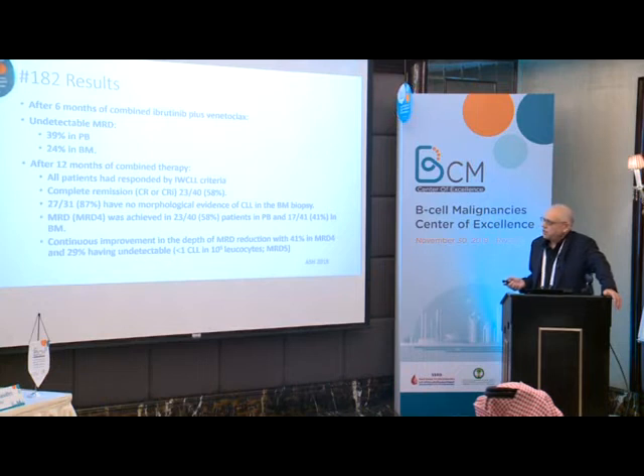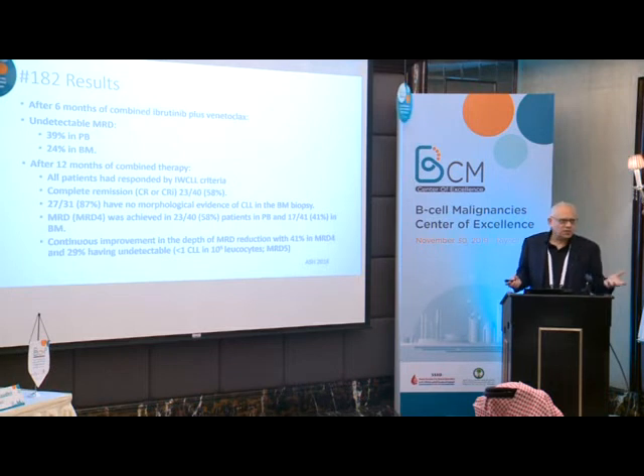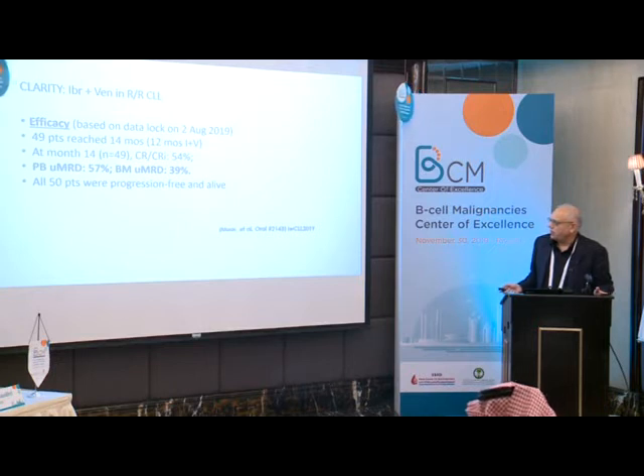After 6 months of combined ibrutinib plus venetoclax, undetectable MRD was achieved in 39% of patients in peripheral blood and 24% in bone marrow. After 12 months of combined therapy, all patients had responded by IWCLL criteria. CR or CRi was about 58%, and 87% had no morphological evidence of CLL in bone marrow biopsy. MRD-4 was achieved in 58% in peripheral blood and 41% in bone marrow. At follow-up, all 50 patients were progression-free and alive.